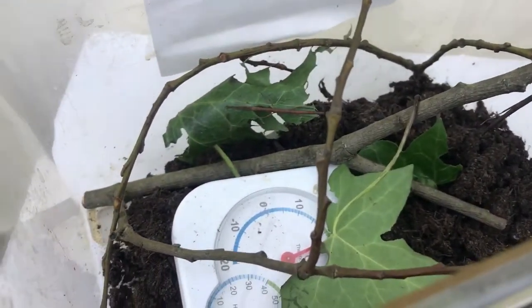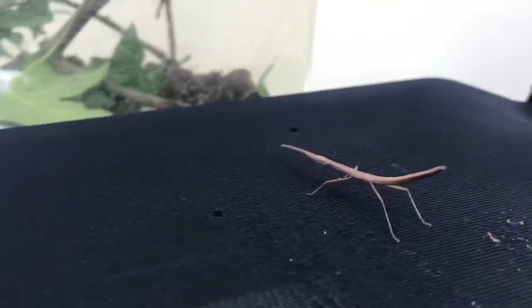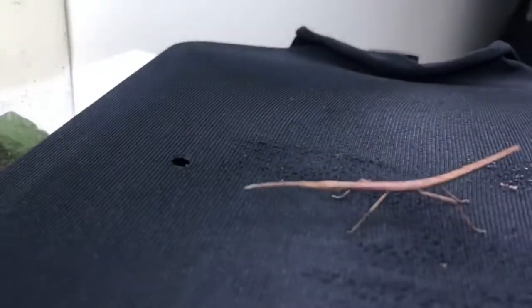On the topic of camouflage, can you spot my Indian stick insects? If you couldn't, here is one guy here. I think they're so cute — I love the way they look. We'll get into that in another video.